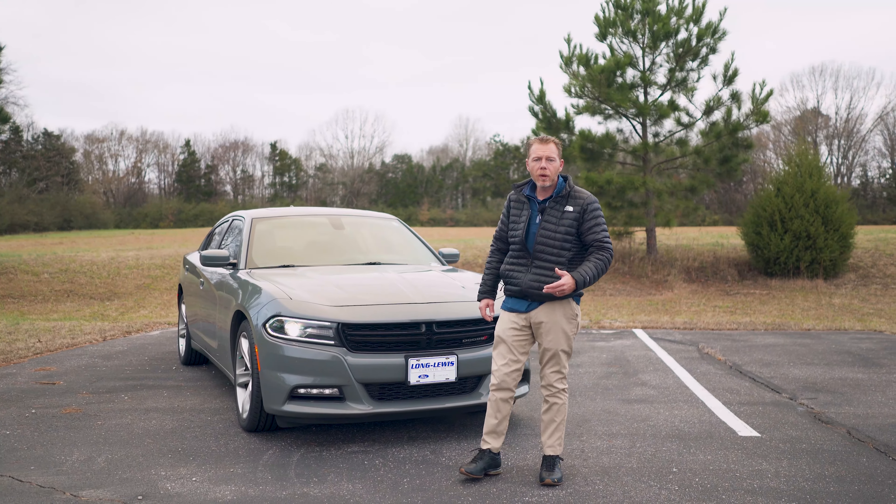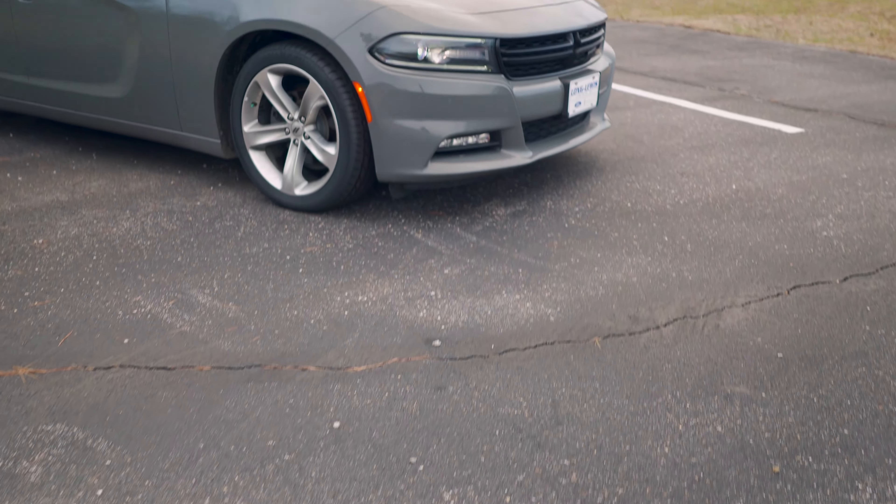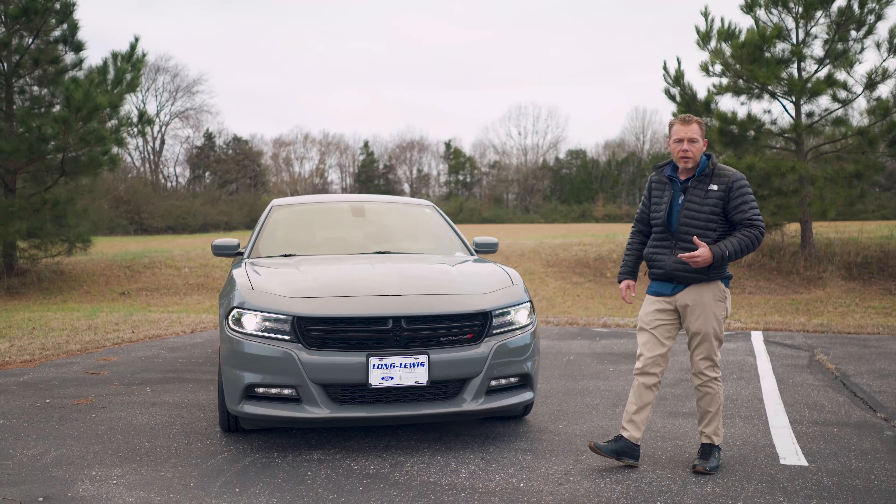Hello folks, my name's Kevin Upton. We're coming to you from Long Lewis Ford today, showing you one of our very special trade-ins that we've gotten this week. This is a 2018 Dodge Charger SXT.